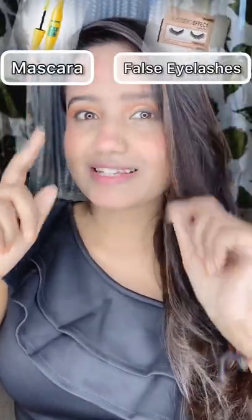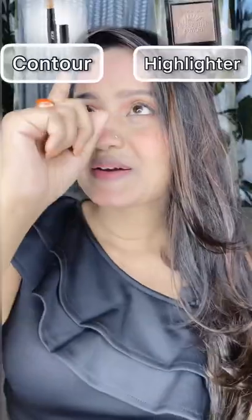Mascara and false lashes — obviously mascara. This is my plain mascara. Contour and highlighter — highlighter, because I like highlighter.